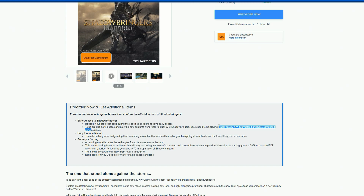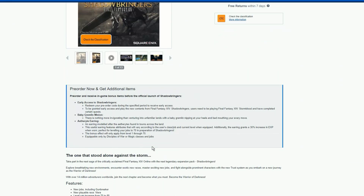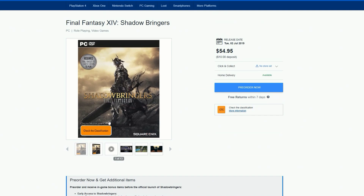To receive early access, users need to be playing Final Fantasy XIV Stormblood and have completed certain quests. In addition to early access, you also get the Baby Gremlin Minion and the Aetheric Light Earring — a pretty good incentive.